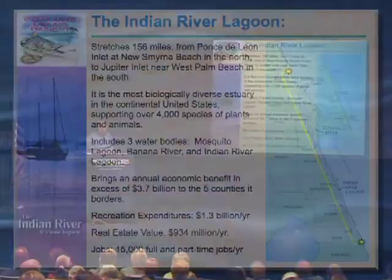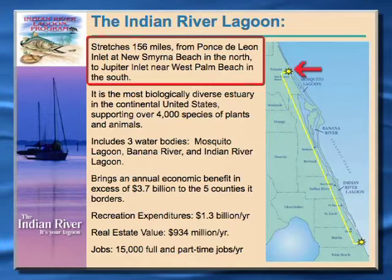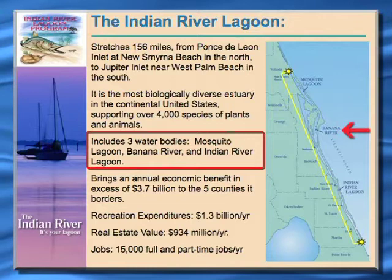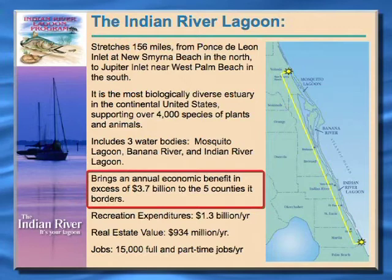I think we all know where the Indian River Lagoon is. It's a 156-mile-long coastal estuary that runs from Ponce Inlet near New Smyrna Beach in Volusia County south to Jupiter Inlet in Palm Beach County. It includes three water bodies: the Mosquito Lagoon, which is the northernmost estuary of the system; the Banana River Lagoon, which includes the area of Cocoa Beach and Cape Canaveral; and then the entire Indian River Lagoon from Turnbull Hammock all the way south to Jupiter Inlet. We did an economic study back in 2008 and determined that the lagoon's value is about $3.7 billion per year to our region and state.